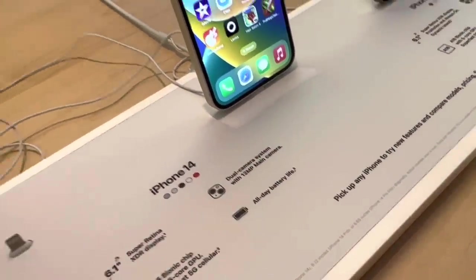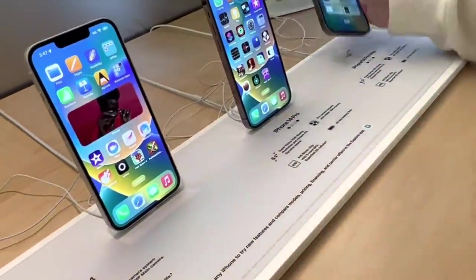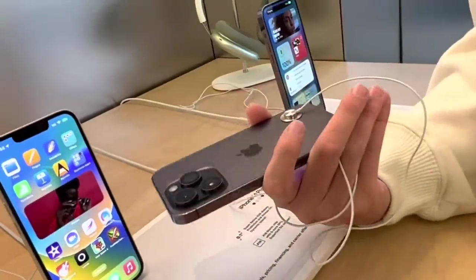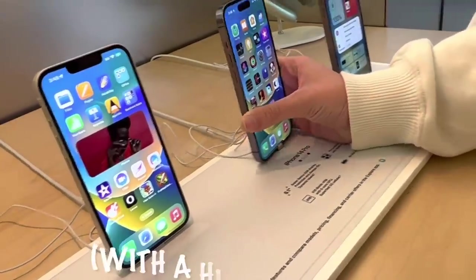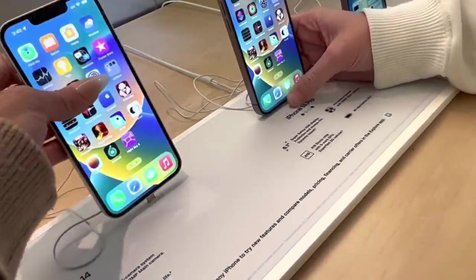This is the white, and that's the deep purple. There's another color — like charcoal or dark gray — I'm having a brain fart right now, I'm just so anxious. Okay, so here's the iPhone 14.